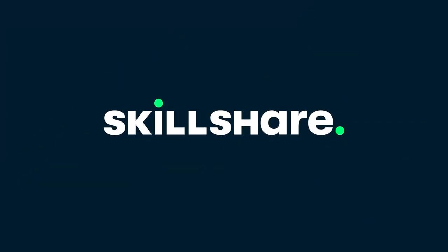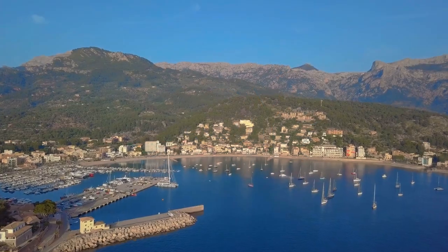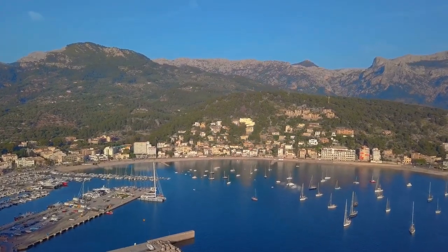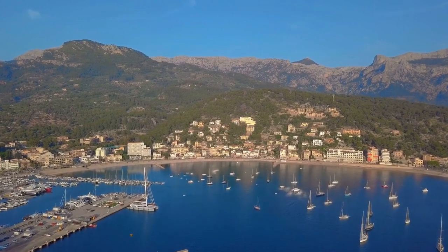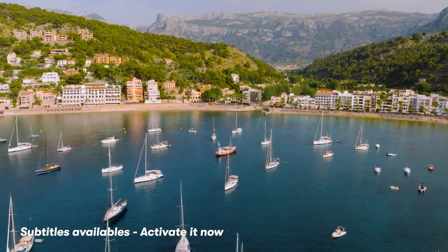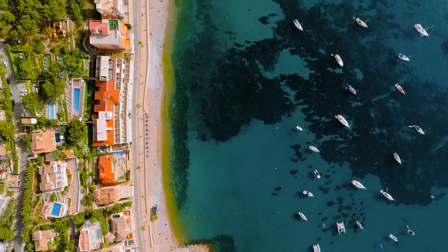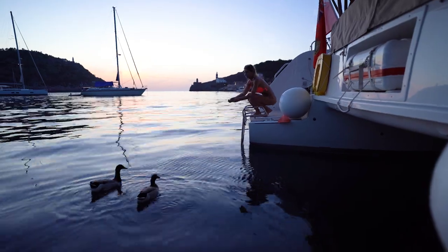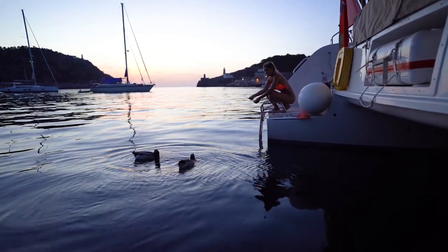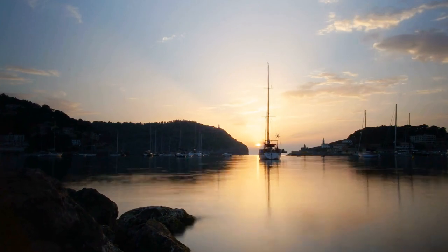This video is brought to you by Skillshare. It was so calm whenever we arrived in Solaire. Even though the anchorage was very full, we took our time to find a spot on sand because we knew this anchorage was very notorious for bad anchor holding. Patricia, as usual, fed the fish and also the ducks that came to say hello, and we watched the sunset through the narrow entrance of the Port of Solaire.